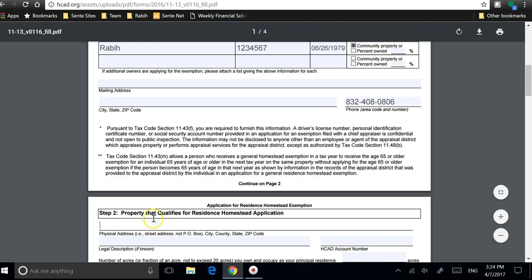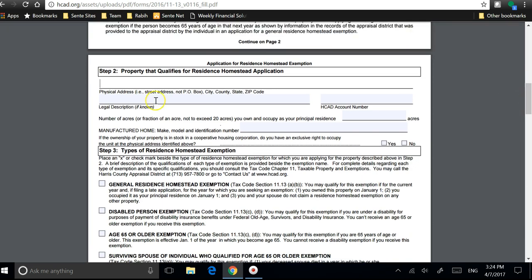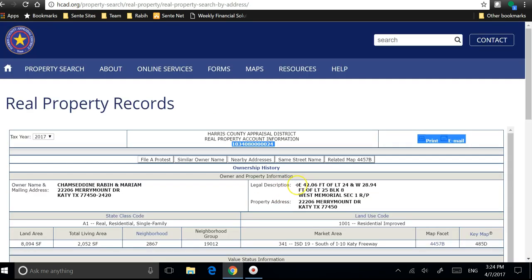On page 2, you enter the physical address, which is also your property address. The legal description is not required, but if you want to know your legal description, it is available in this section right here.